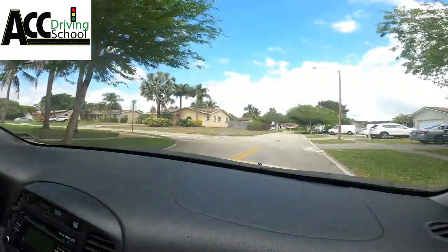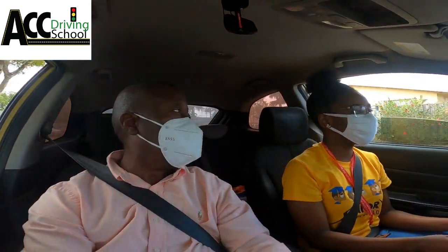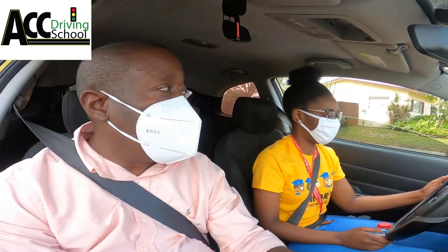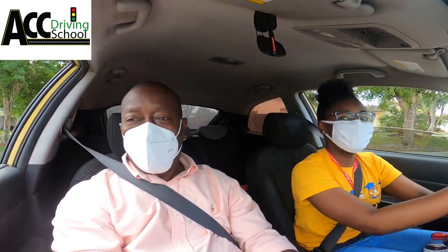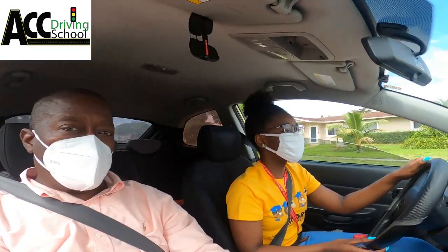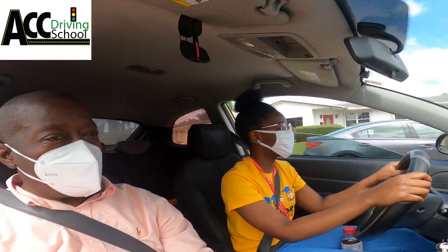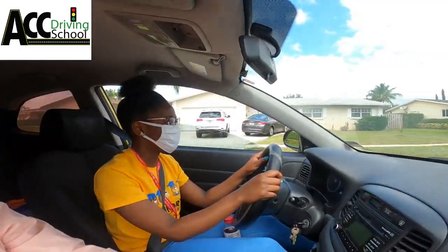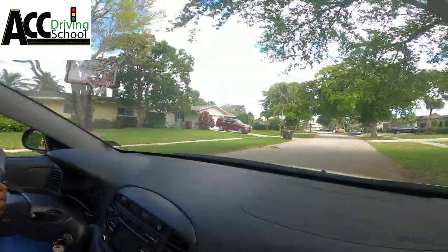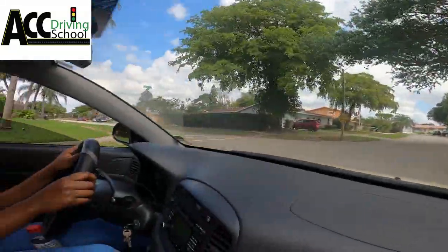So we're going to make a right turn down here. And yes, people, as you can see, Miss Ayana is doing great. She was never really nervous from the beginning — at least not showing it. She is getting better; she was a little rusty on the corners but she's tightening that up. She's going to be fine. Next time we're not going to be in the neighborhood — we're going to be on the street doing turns, lane changes, and all that good stuff.